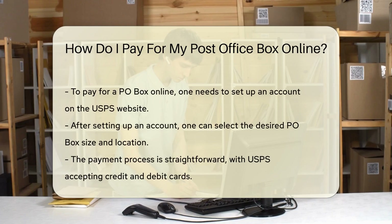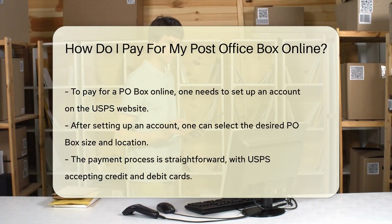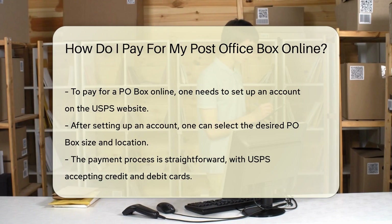To pay for your PO box online, you first need to set up an account on the USPS website. Once you've done that, you can select your desired PO box size and location, and then proceed to checkout. The process is quite straightforward, and USPS accepts a variety of payment methods, including credit and debit cards.